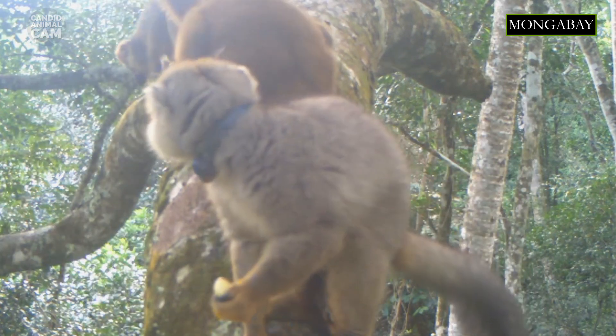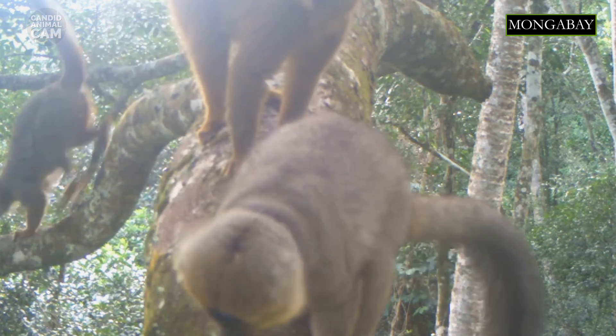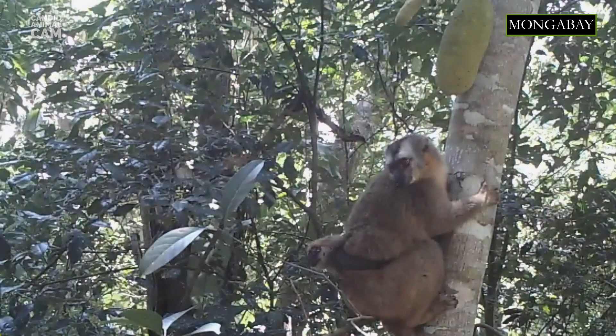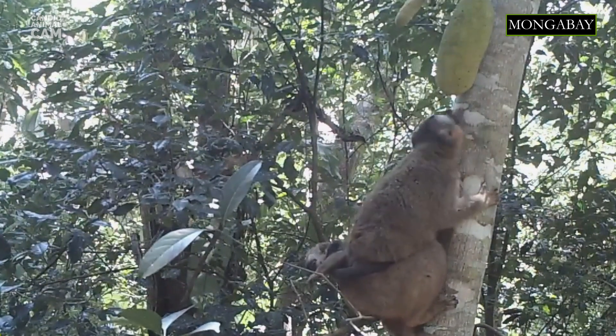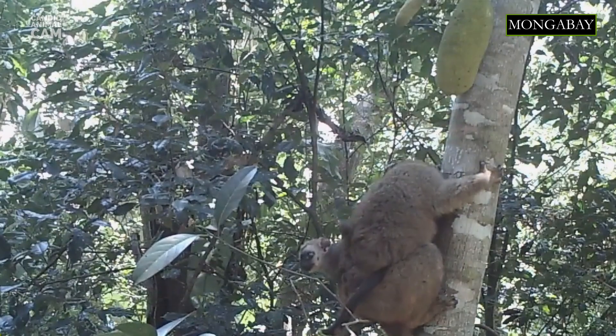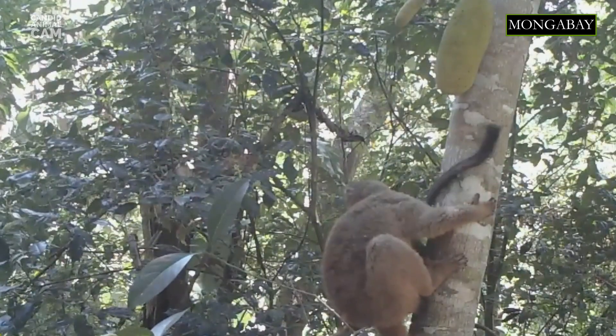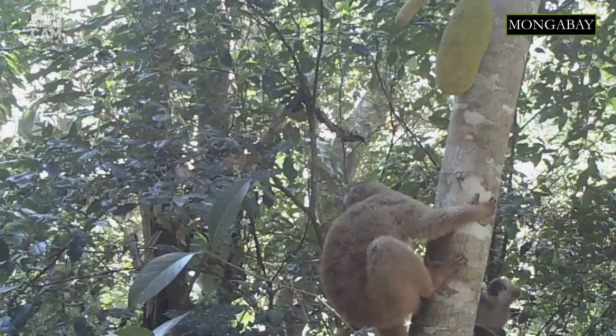Lemurs have one baby after a gestation period of approximately 4 months. For the first 3 weeks, babies cling to their mother's bellies, shifting only to nurse, and at about 3 weeks old, they start riding on their mother's back. The infant is weaned at approximately 4 to 5 months of age. Males have been known to help females take care of the baby.